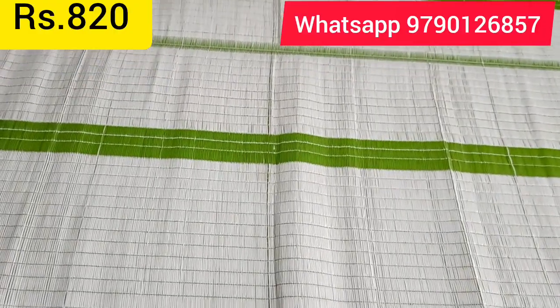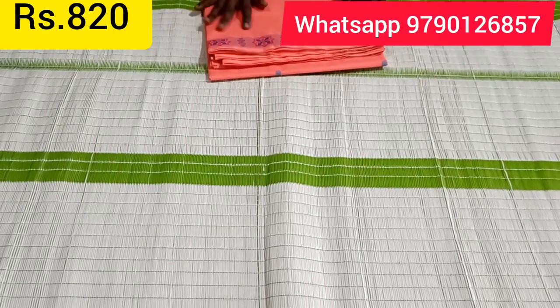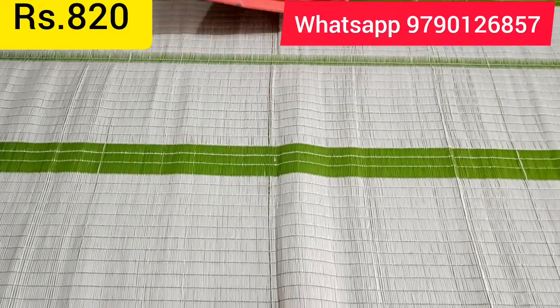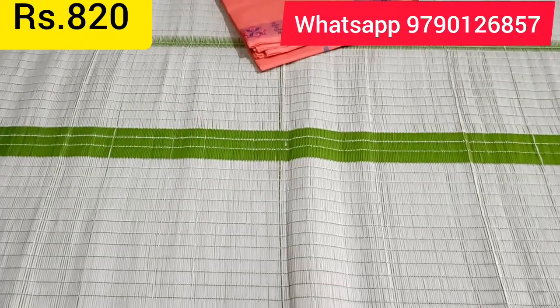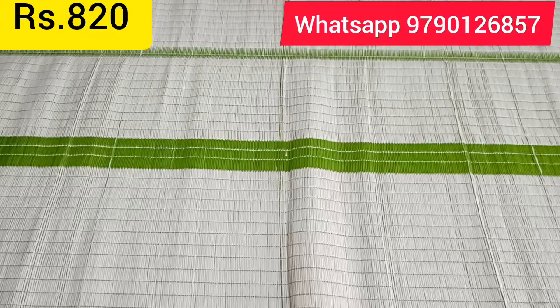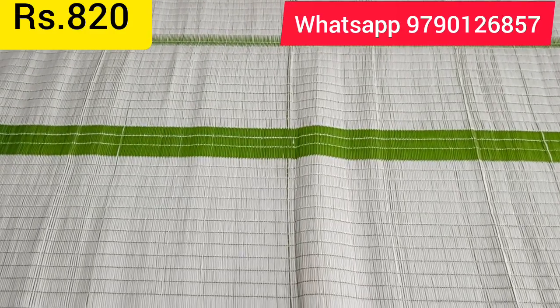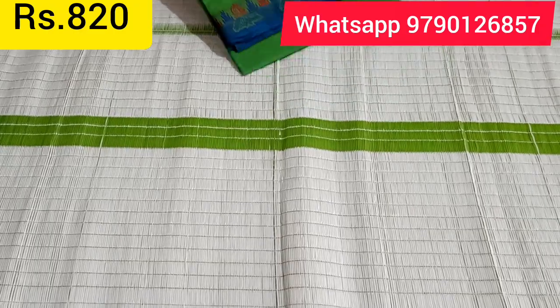In the ₹700 range, we have sari collections. Here is a border with double side. You can see thread border, thread jerry, and bootas. In this video, you can see sari in plain with a border with thread jerry. You can also buy thread jerry and bootas designs.